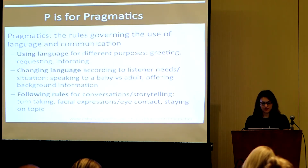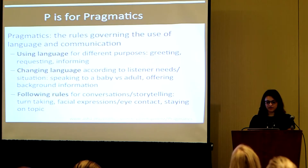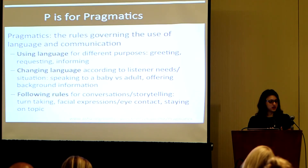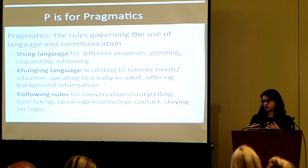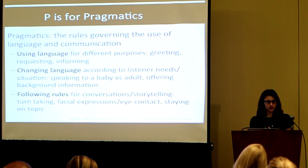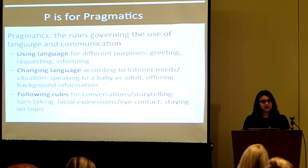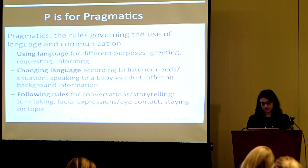The next P is for pragmatics. Pragmatics is defined as the rules governing the use of language and how you communicate. It includes how you use language for different purposes — for requesting, for informing — how you change your language depending on whether you're talking to a child, adult, or peer, or adapting to someone's background knowledge. It also includes following rules for conversations, telling stories, taking turns, using facial expressions, reading someone else's, or staying on topic. This is a domain you may or may not have seen on your IEPs, but it's essential.